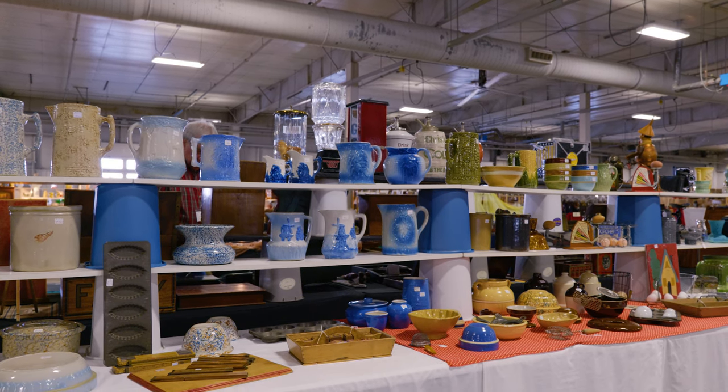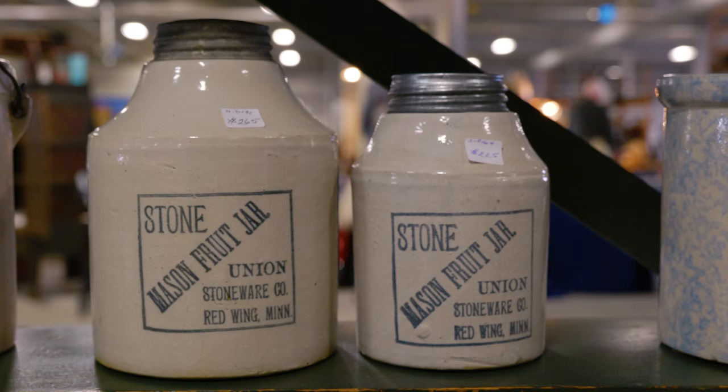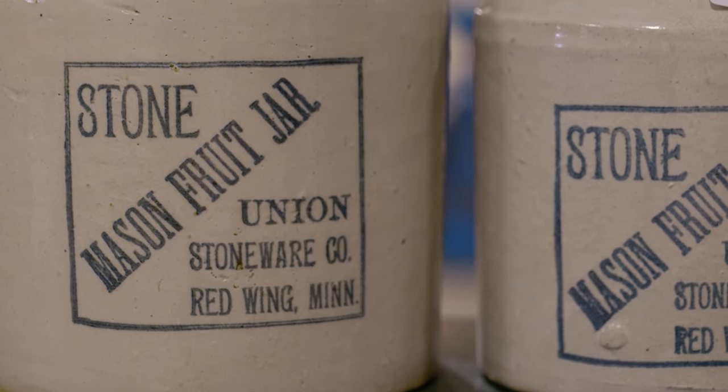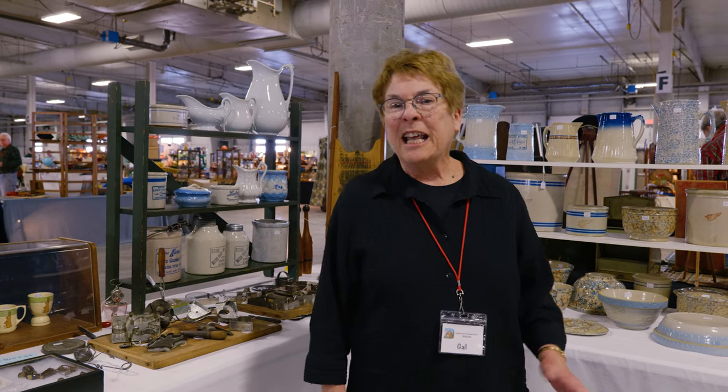I specialize in the older Red Wing stoneware made in Red Wing, Minnesota. They started in 1877 and three different companies operated out of Red Wing — it's all considered Red Wing — until they switched pretty much to vases, art pottery, and dinnerware in the late 30s on to 1967 when they closed.